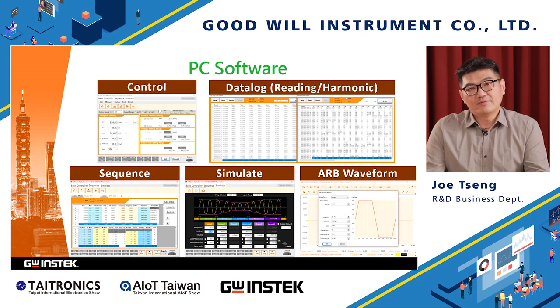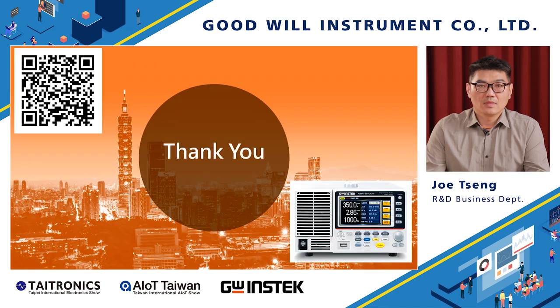We have software available that will make it easy to accelerate your daily tasks — remote control, recording the test results, creating power line disturbances, or editing arbitrary waveforms. For more information about the ASR2000 series, please contact us at www.gw-instek.com.